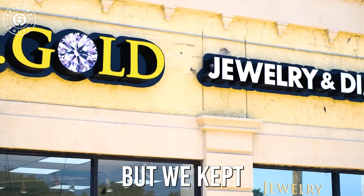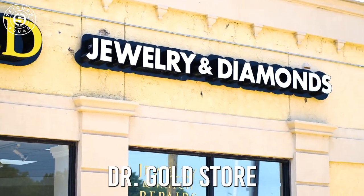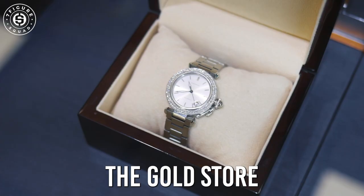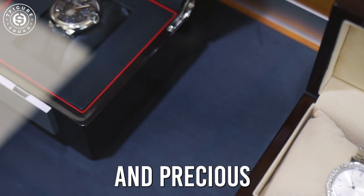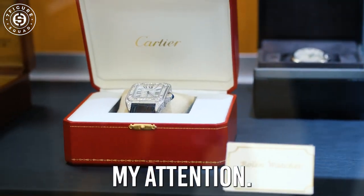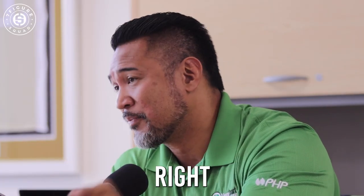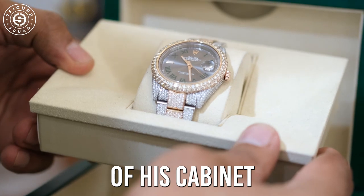I wasn't planning on it, but we kept driving by this Dr. Gold store. I drive by, look at the gold store. Gold, silver, and precious metals is something that attracts my attention. And I saw this Rolex right in the middle of this cabinet — this beautiful thing.